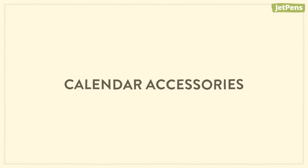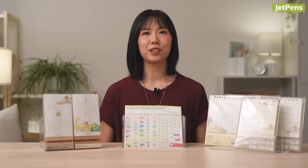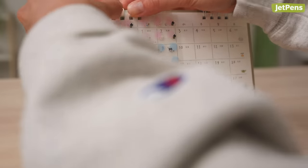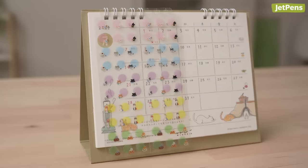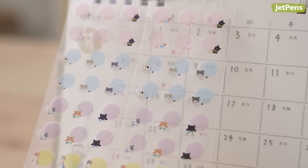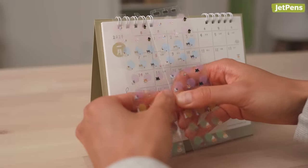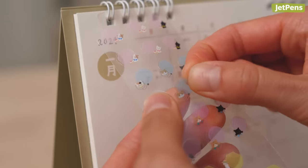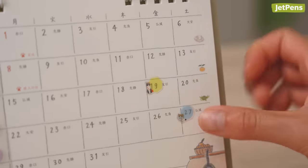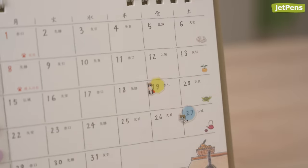Calendar accessories: Midori calendar stickers perfectly complement the desk ring calendar or MD desk calendar. Each sheet conveniently fits around the spiral rings so they're always easy to access. The sheet is perforated in the middle and can be torn into two slimmer sheets to take up less space. However, the stickers are not removable, so be sure your plans are set in stone before adding a sticker to your calendar.